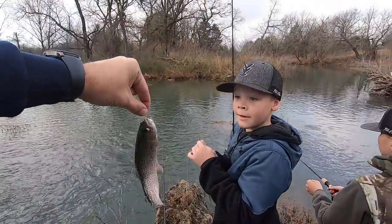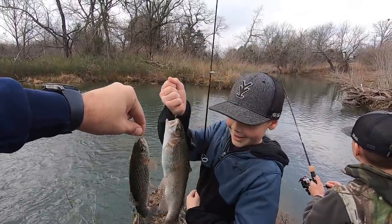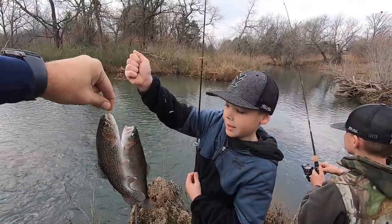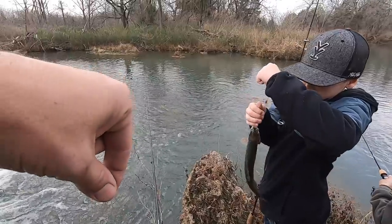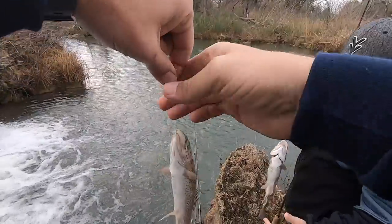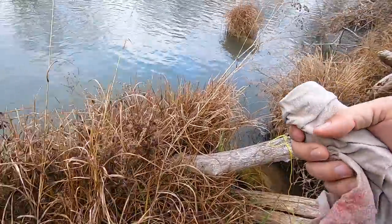Hold them up together — yours might be a little bit bigger. Look how much fatter mine is! Yeah, yours is just a little bit bigger. Hey, you got him barely hooked in the top of the mouth. I think mine swallowed mine just a little bit — I'm gonna see if I can get it out. I'm gonna release my little guy.